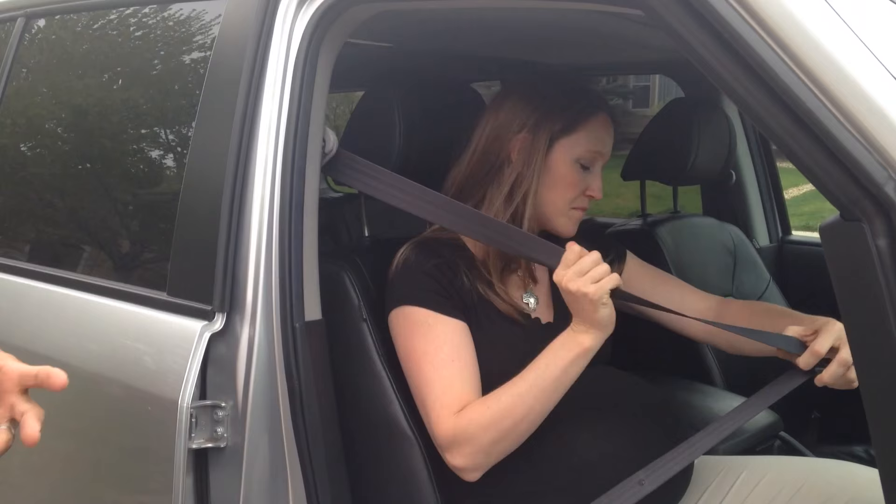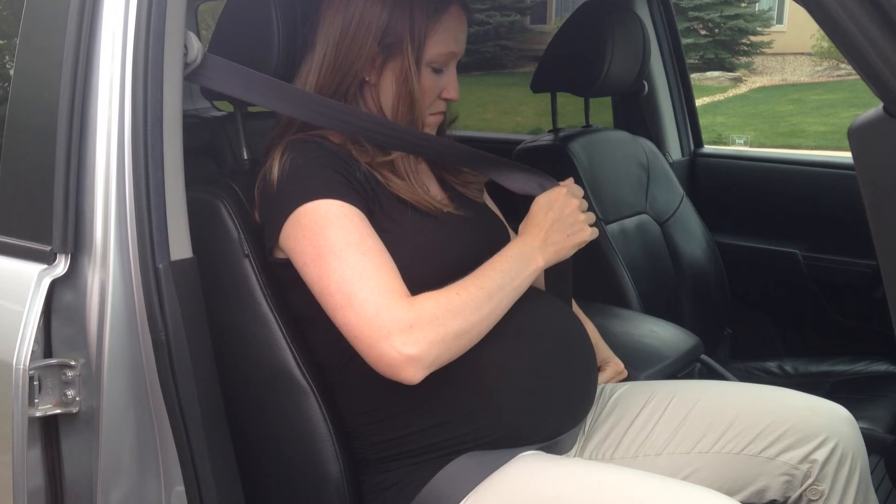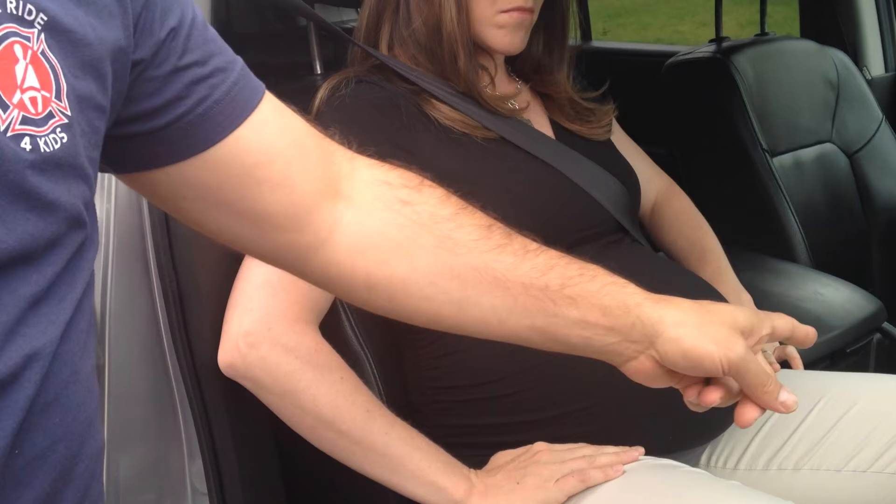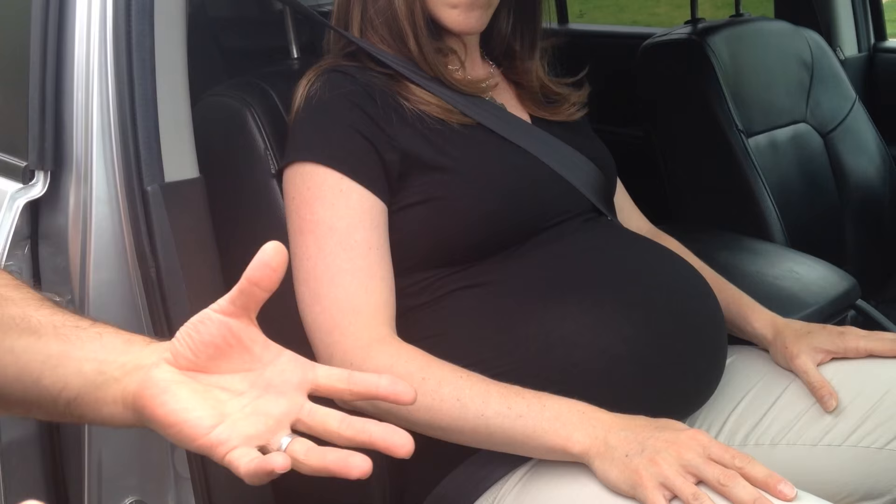The first thing Erin's going to do is demonstrate correct seatbelt positioning according to the existing recommendations. You're going to want the shoulder belt to be mid-chest, mid-shoulder, going over the top of the pregnancy, with the lap portion on top of the legs as much as possible, under the pregnancy. That's current best practice recommendation.